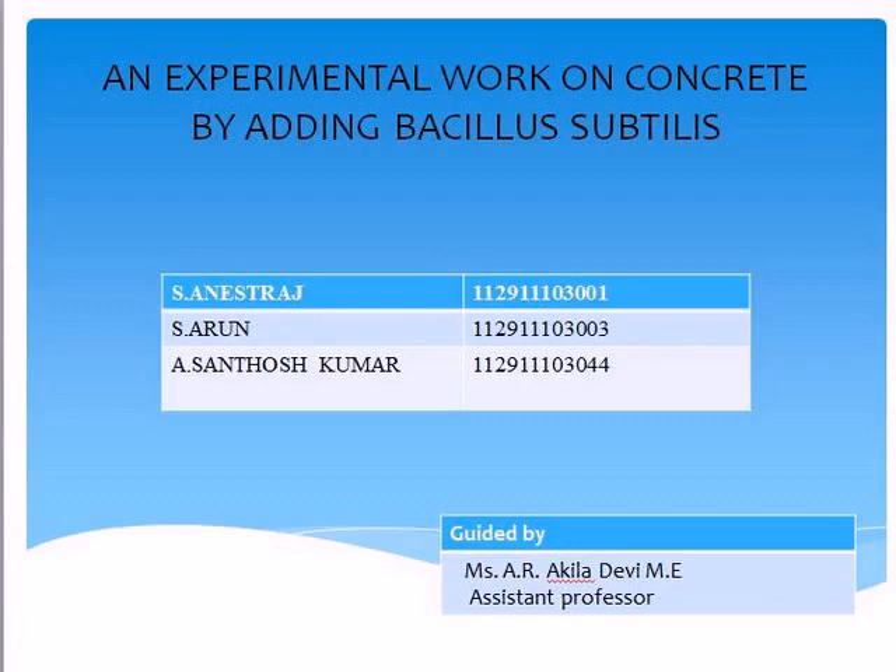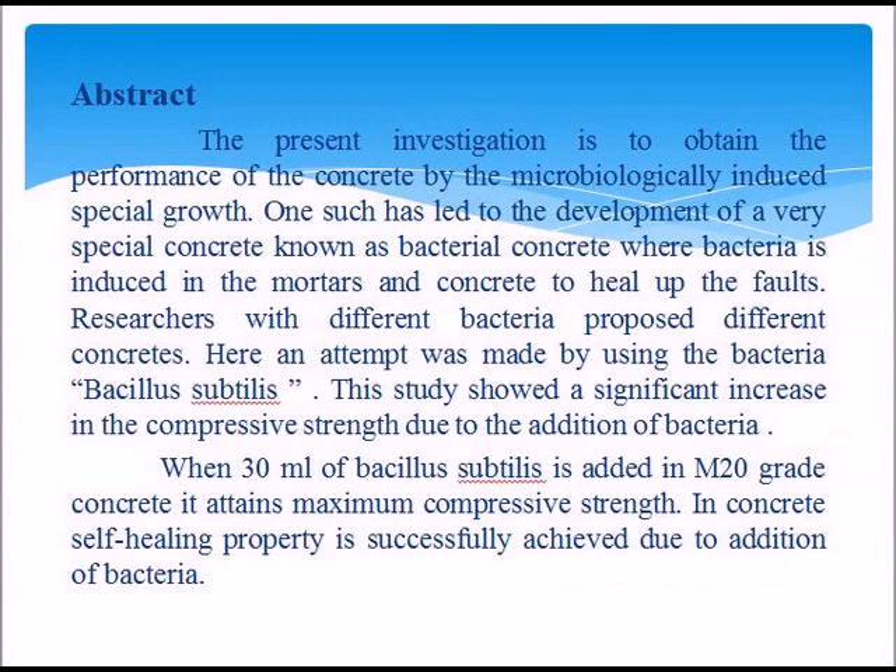Hi everybody. This is an excellent work on concrete by adding Bacillus subtilis. After the present investigation, used to obtain the performance of the concrete by adding micro-induced cell growth. When 30 ml amount of Bacillus subtilis is added, M20 grade concrete attains maximum compressive strength.